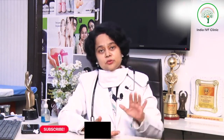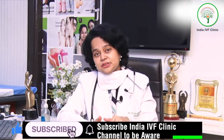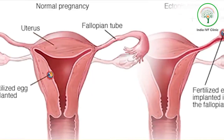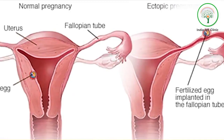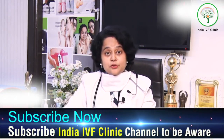If the patient doesn't want monitoring, we can give them a time frame — maybe six to seven months — and if they don't conceive during that time, they should come back to us. This is because one tube is already blocked, so they have fewer chances of conception compared to a patient who has both tubes open.